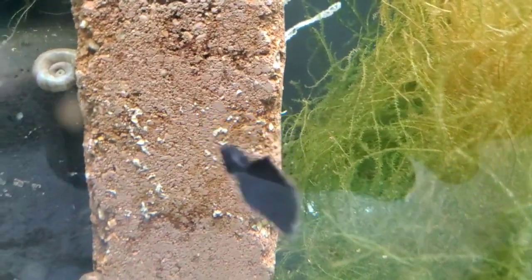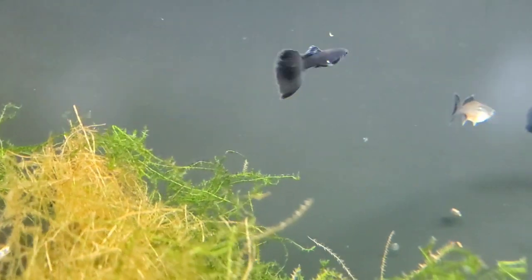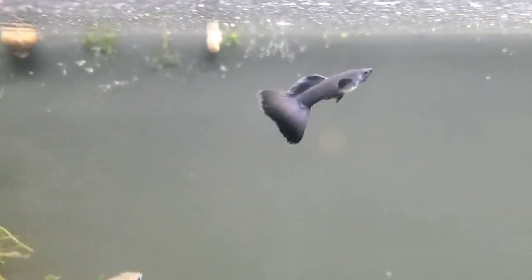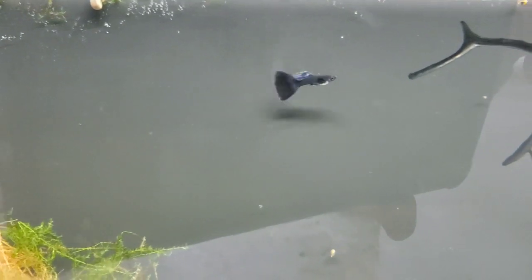And here we have what are called Midnight Blue Moskows. I do see the blue in them - in the light they're really nice. That is a pretty sweet fish. Wow. I'm just looking at them for the first time while I'm with you in the video. Beautiful fish. I really do like these guys quite a bit.